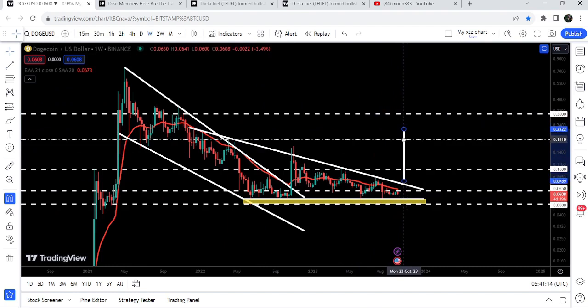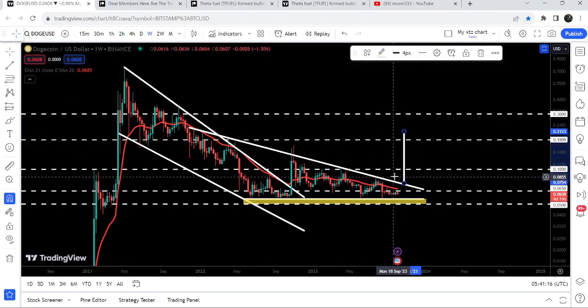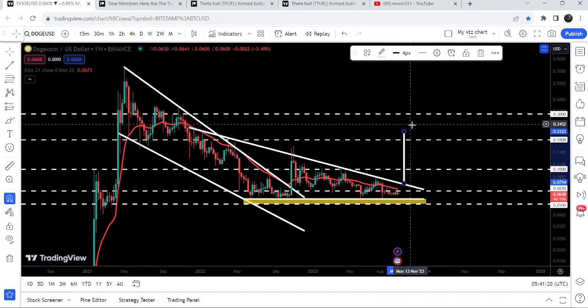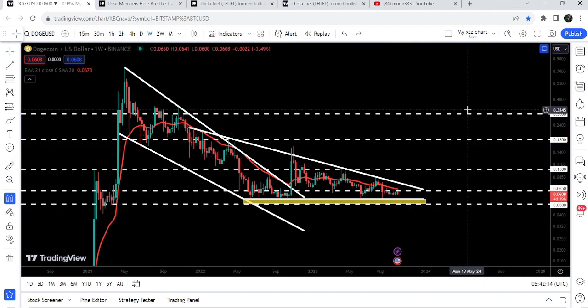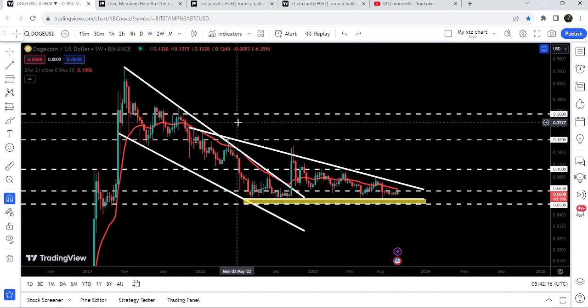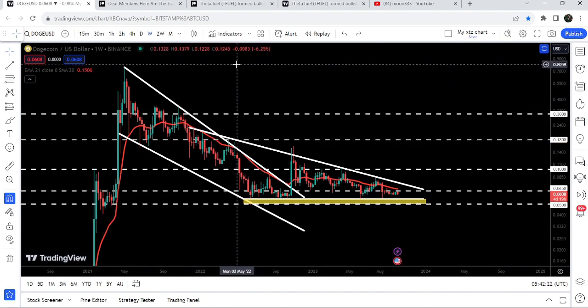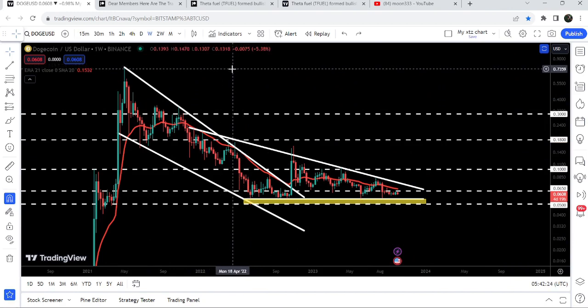If we take a look at the target for the breakout from this triangle — and it depends on where exactly it breaks out the resistance — the target is approximately 21.2 cents. The final target for the previous breakout from this huge falling wedge pattern is here at the top of the wedge, which is approximately at 80 cents.